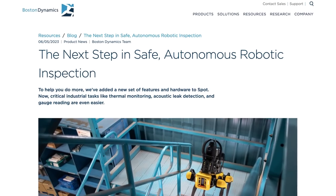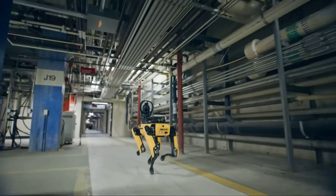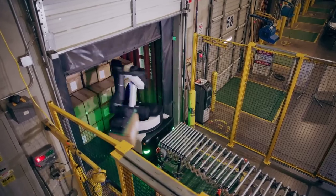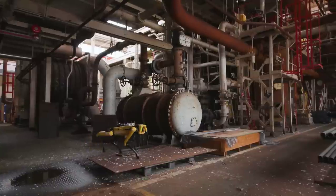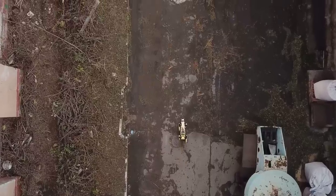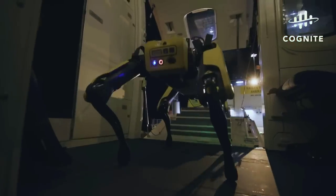In similar news, Boston Dynamics added some new autonomous inspection features to their Spot quadruped. This update apparently makes it much easier for industrial workers to set up routine automated inspections of workplaces using the bot's thermal camera, acoustic imager, and Scout software. The idea is that the robots can automatically check on critical components to see whether they're in good shape or likely to fail anytime soon.